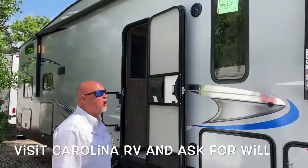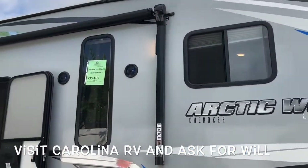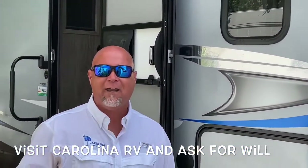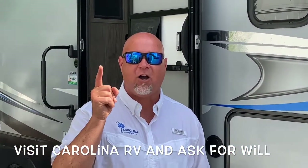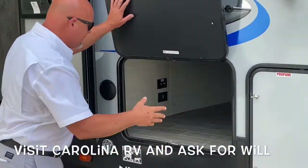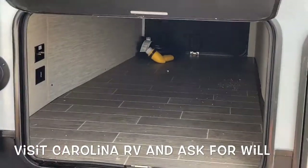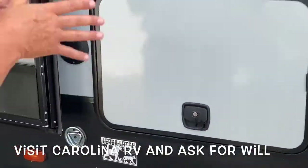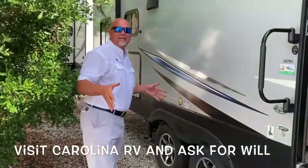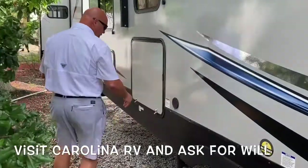We've got a great Arctic Wolf Cherokee Limited, just under 35.5. It's a fifth wheel, half-ton towable, and it is all it can be. We've got a lot of pass-through storage here, all the way through to the other side. Nice and clean — power awning, outside speakers, aluminum rims. This is the Premier 287 Limited Bunk House from Cherokee Arctic Wolf. Wonderful setup.